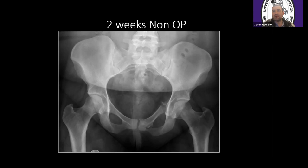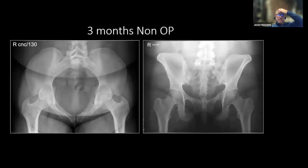I treated this one non-op. Here she is at two weeks — the ring still looks pretty good, no real displacement. And then she comes back at three months and she's healed enough that she's walking without assistive devices, doesn't have a limp, and no displacement of the ring. One case — and I can show you what went the other way too — but just something to think about.